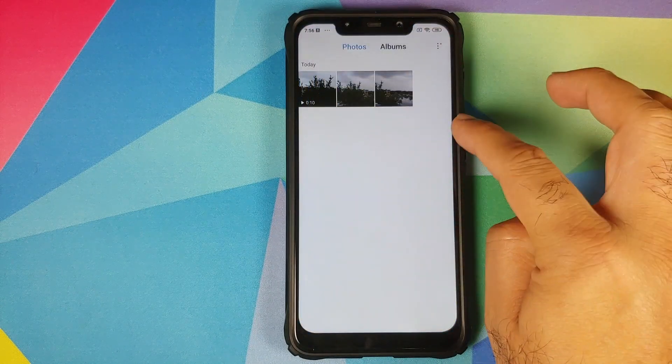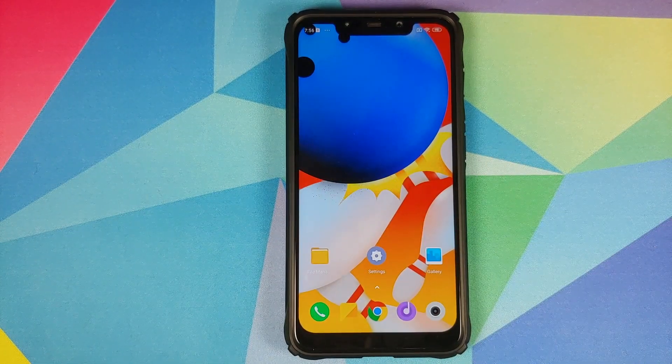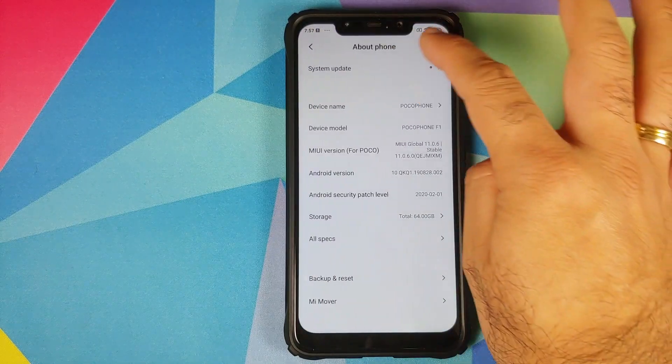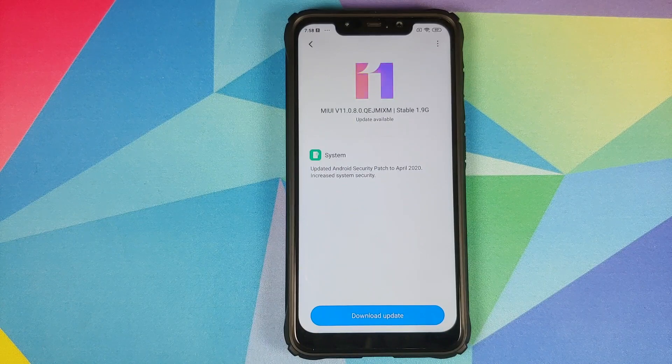We can now go into the Gallery application — I do have three pictures here to prove that there will be no data loss. Next, go into Settings, About Phone, then System Update, and the system will check for an update. If you get the update available, click on Download Update and it will automatically download for you.